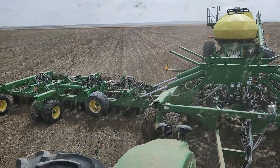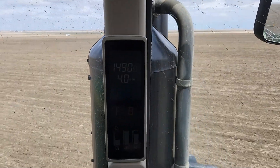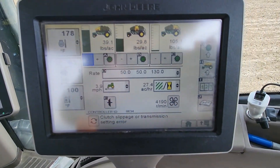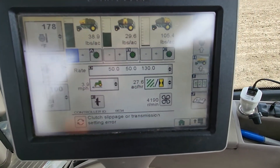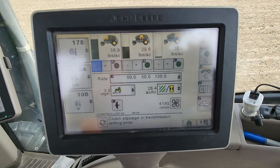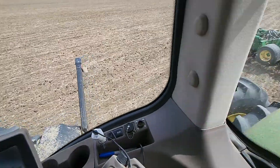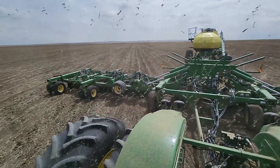So we're on to the chickpeas now and we're going four miles an hour. Pretty slow, just because we got a whole bunch of material going through the air seeder — 150, 50, 50 — so 250 pounds of material running through all those little tubes and stuff.